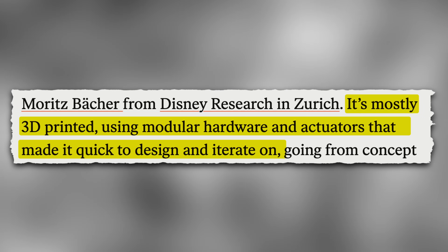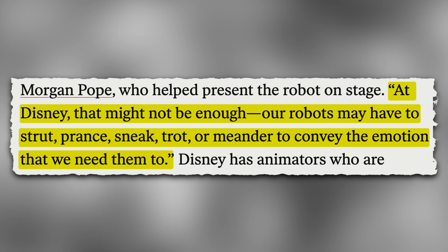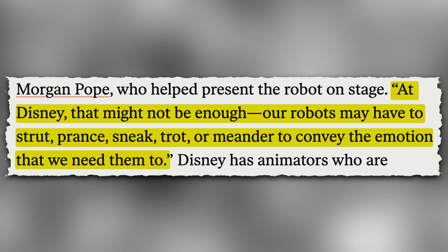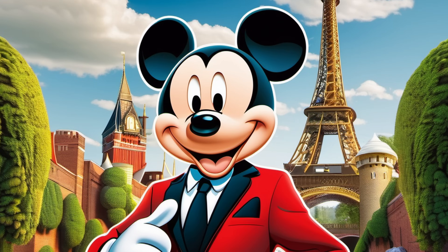This robot was created by the Disney research team out of Zurich. According to the IEEE article, it's mostly 3D printed using modular hardware and actuators that made it quick to design and iterate on. According to Morgan Pope, a research scientist on the Disney team, at Disney, our robots have to strut, prance, sneak, trot, or meander to convey the emotion that we need them to. This robot wasn't just built by engineers and scientists — they also brought in designers and animators to make sure the robot really had a strong sense of personality in a very Disney way.